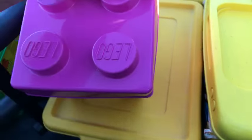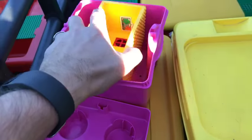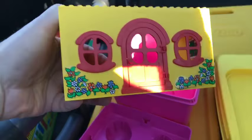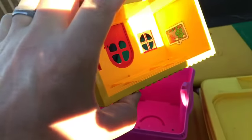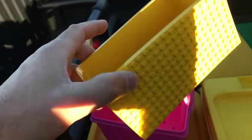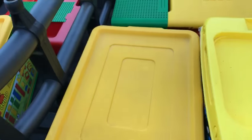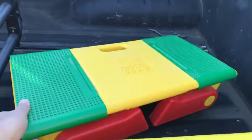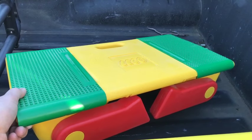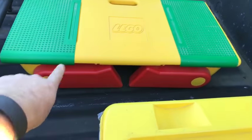Oh my goodness, that is a Fabuland house! That is pretty awesome - it's got the stickers applied nicely. You know I like Fabuland. And here's this Lego table - this in itself is worth probably what I paid for everything. The legs fold out and little kids can sit at it and play and build.